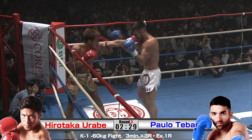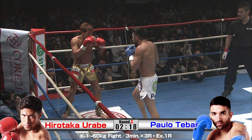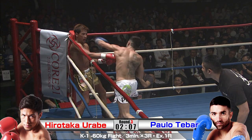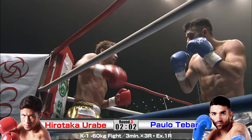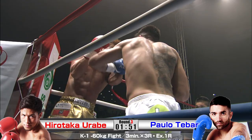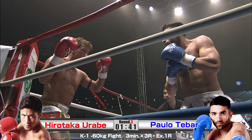The longer Urabe stays in that corner against those ropes, the worse it is for the judges. He's got to move — even if he feels he's having success in there, he's got to move. Tebar is looking so good right now, just favoring that left, and he's landed it so many times. He's got to be in great shape too — pulling out two jumping knees like that in the third round. Urabe doesn't want to be there right now. Everything's heavy and sharp. If he's not going to move, he needs to shell up a lot tighter than that. I think Tebar has got another 90 seconds in him.